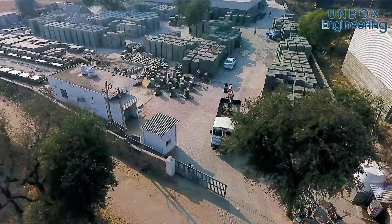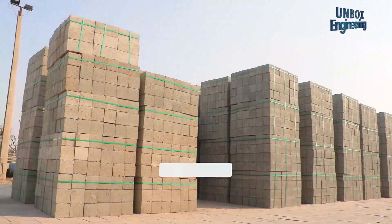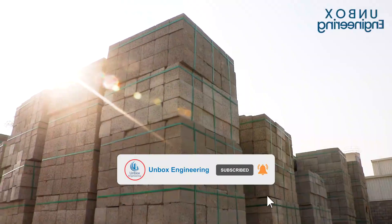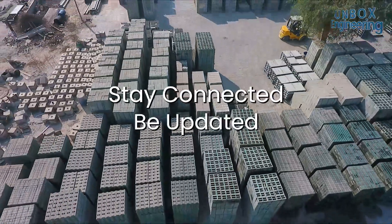I hope you enjoyed this factory unboxing video. We'll meet again with another factory unboxing in the next episode. For more engineering videos, follow and subscribe now, and make sure to share it. Stay connected. Be updated.